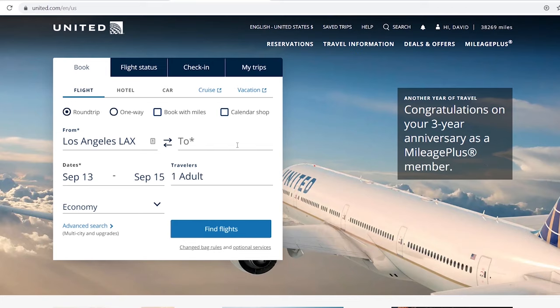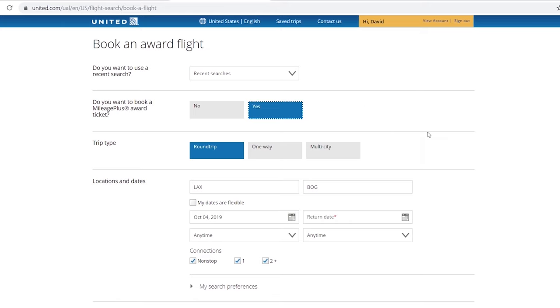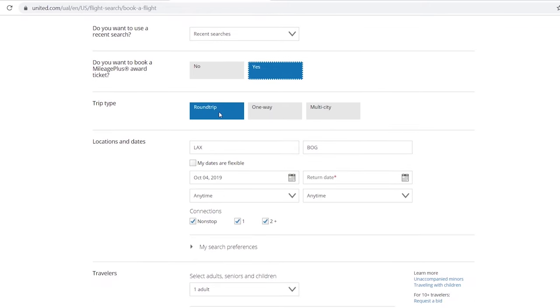First thing we want to do is go to the United website. I'm on the United website — I have 38,000 points but I'm gonna need about 70,000 points, so I'll need to go over to my Chase account later. First I want to look at my flights. You always want to do this first — don't transfer your points first. Make sure what you want to book is available. I go to advanced search and hit the award ticket option, then select multi-city.